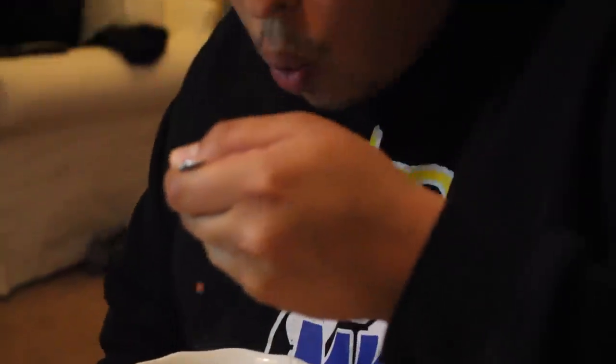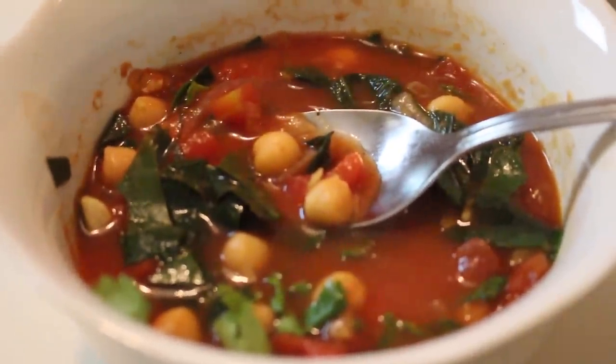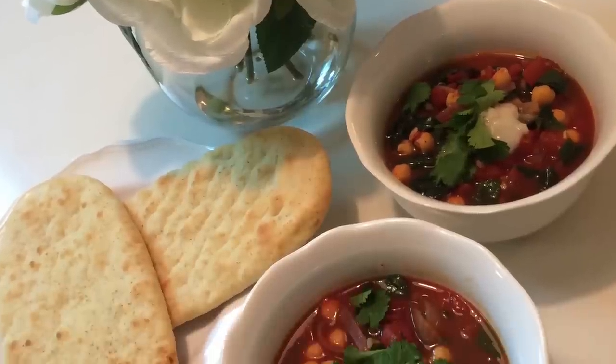So there you have it, guys. This was my first impression with the Blue Apron service. I really do think this is a great subscription service for those of you who are either just too busy to think about cooking good home-cooked meals, or if you're like me and you just don't know how to cook. I'm so proud of myself, and I'm really glad Johnny enjoyed this too.